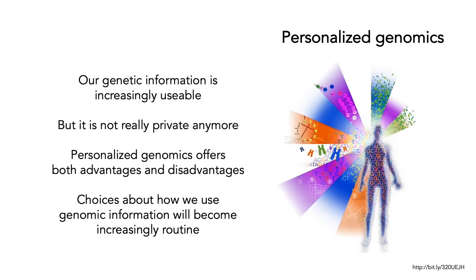So what's the summary about personalized genomics? Increasingly, our genetic information is usable — we know what variants mean, at least to a certain extent, although it's quite hard to figure out for many complex cases. It is important to realize that our genetic information is not really private anymore. Personalized genomics offers both advantages and disadvantages: advantages in terms of medical advances and the ability to use genetic information to determine whether you should be taking certain drugs or having certain treatments; but disadvantages in terms of anonymity and the lack of privacy. These choices about how we use genomic information are going to become increasingly important and increasingly routine as time goes on — the kinds of questions you'll have to consider at many points in your lifetime.